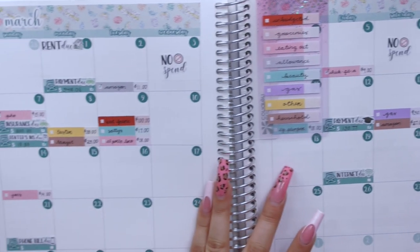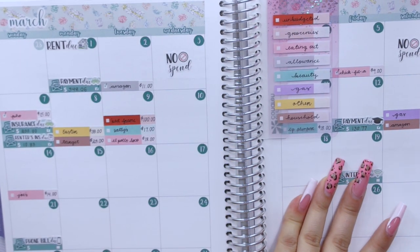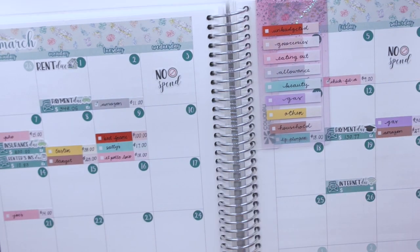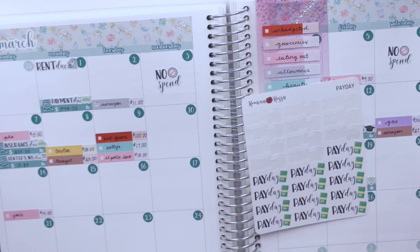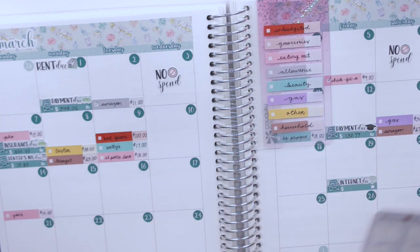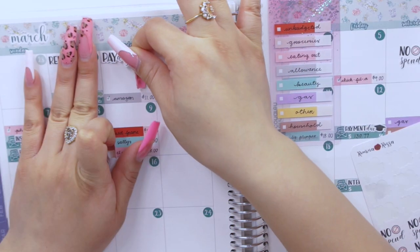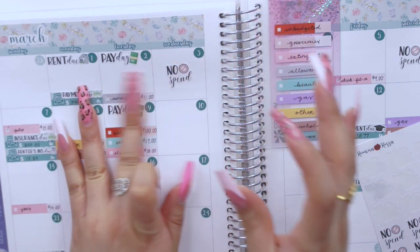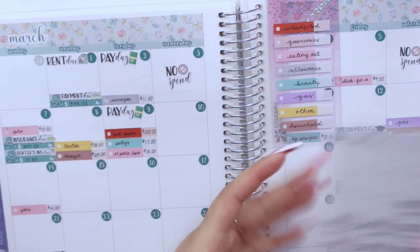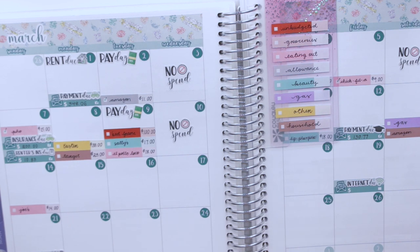Those are all the expenses I had for this past week, including a big unbudgeted expense. Now that I have those laid down, I'm going to go through the no-spend sheet in my sticker album. I also realized I didn't lay down any payday stickers for last week, so I'll go ahead and add those. My shop gets paid every Tuesday. I only had one no-spend day this week, which was on the 10th — one is better than none.